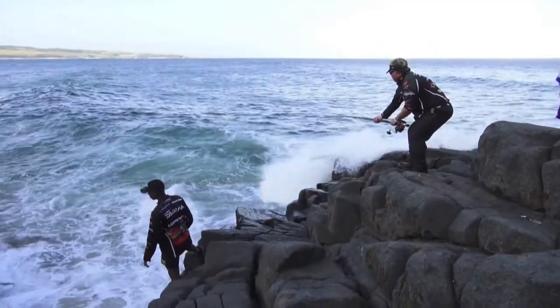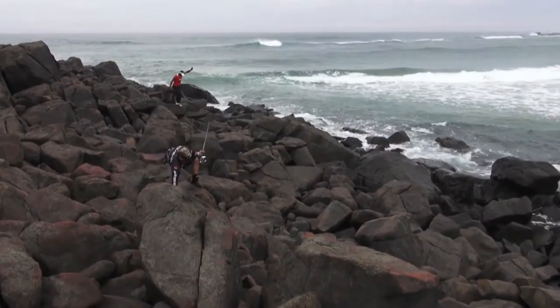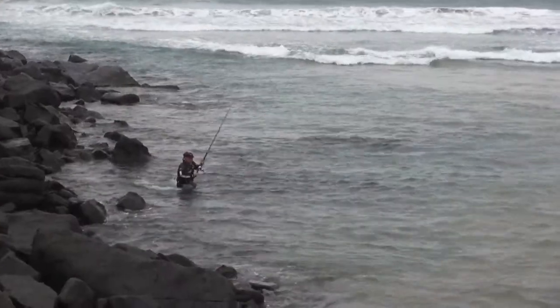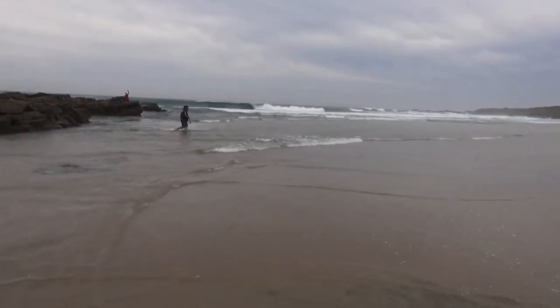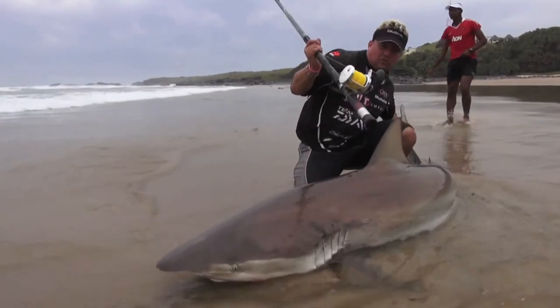Probably the most valuable advice I can give to start off with is to find a beach closest to where you are, to safely fight the fish towards the beach, and then safely land it on the beach. There is just no better option.